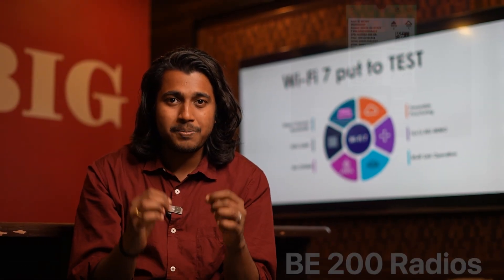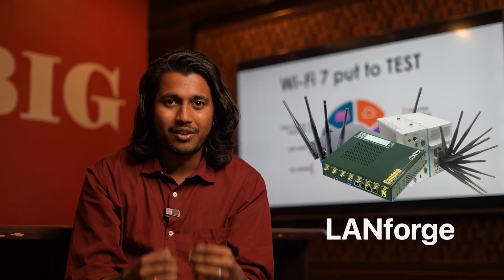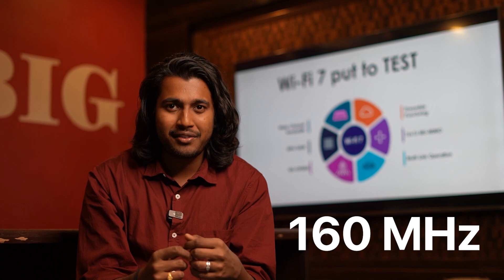As a client, I have used BE200 radios and installed them in my traffic generator called LANForge. I have configured the operation bandwidth as 160 MHz in the access point and started running traffic.